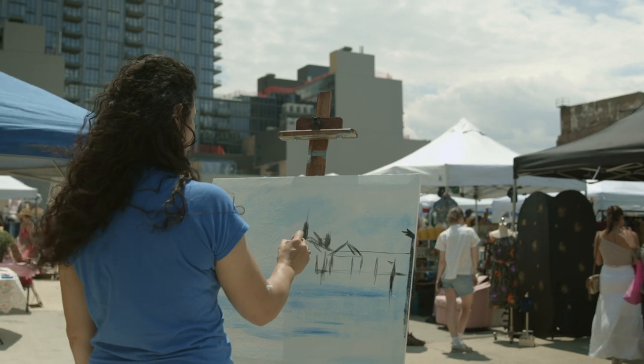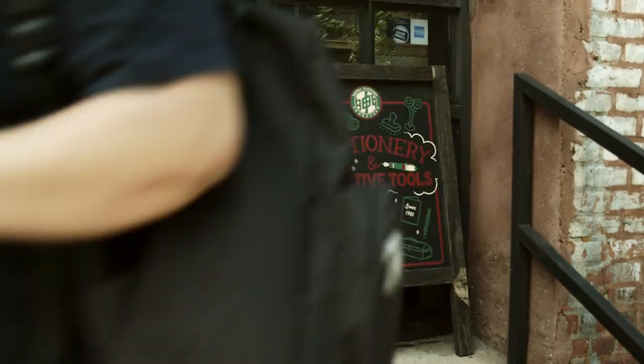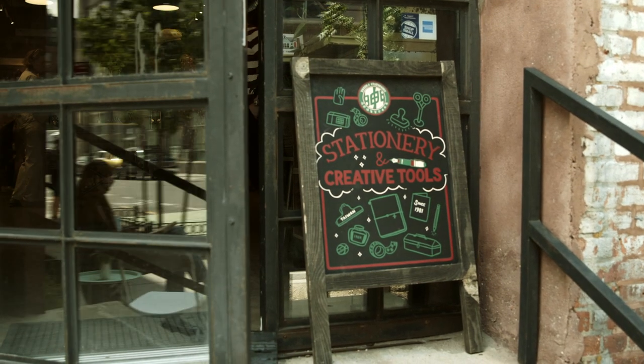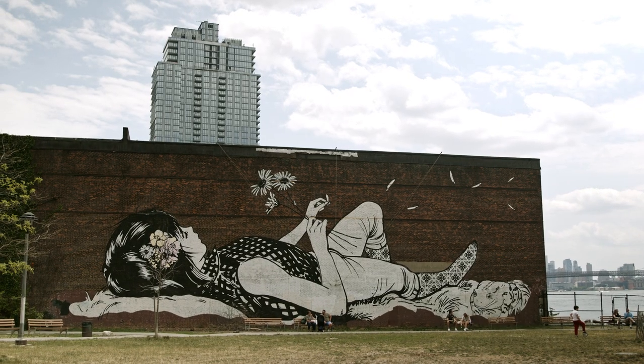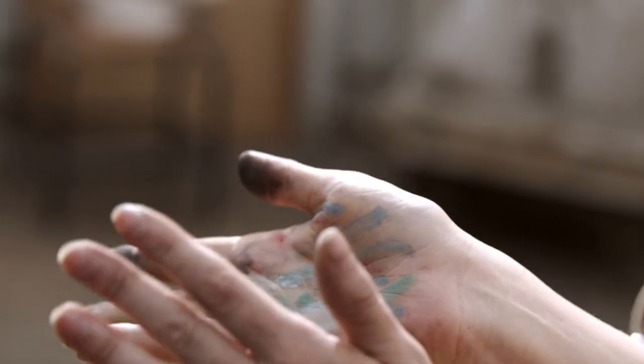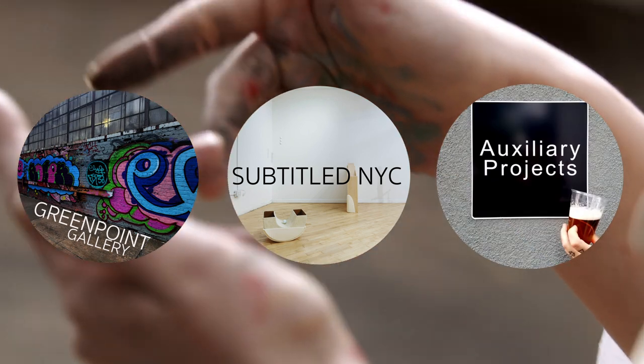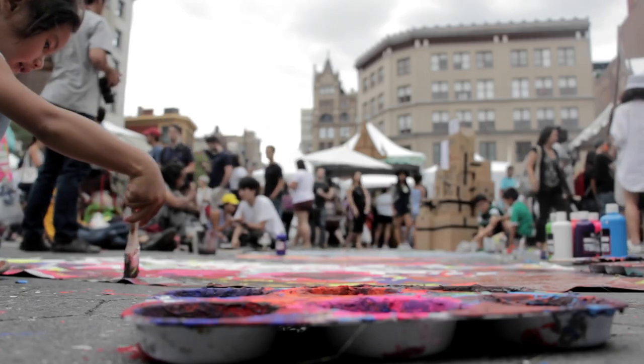Greenpoint is also a thriving hub for artists and creatives. The neighborhood is dotted with art galleries showcasing works from local talent. If you're an artist or art enthusiast, make sure to explore spaces such as the Greenpoint Gallery, Subtitled NYC, and Auxiliary Projects to immerse yourself in the vibrant art scene of the neighborhood.